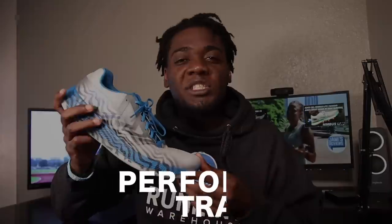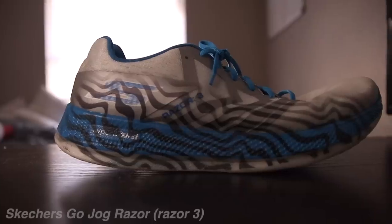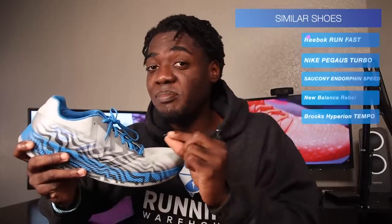So we went over daily trainers, lightweight trainers, and high cushion trainers. Now we have something that's meant for training but kind of getting into the race field — performance trainers. It's simply a shoe meant for training but with speed, bounce, feedback, and responsiveness that can also be used in a race. These shoes are light, have just enough cushion for racing and training, and are a little stiffer because they're meant for speed.